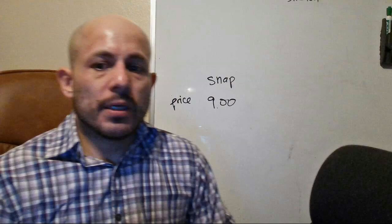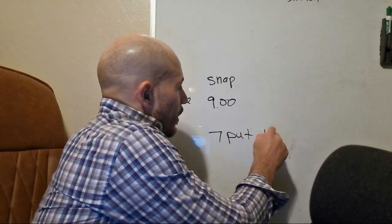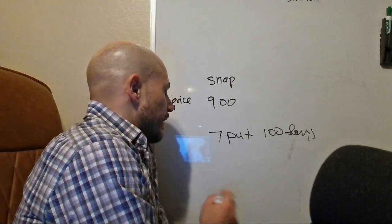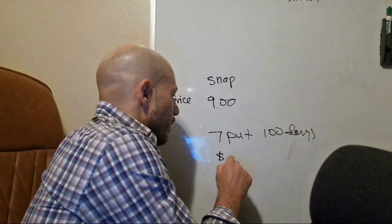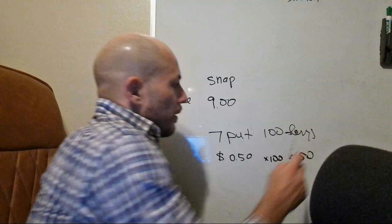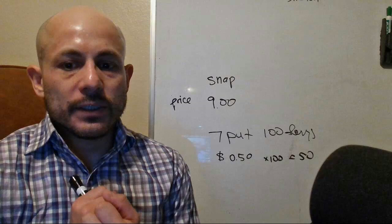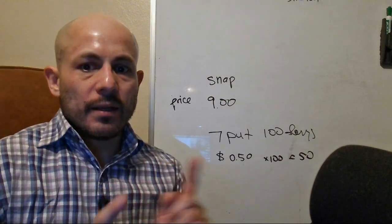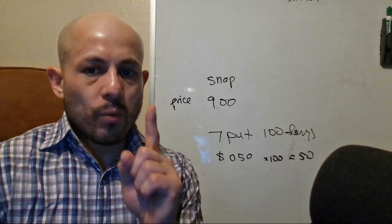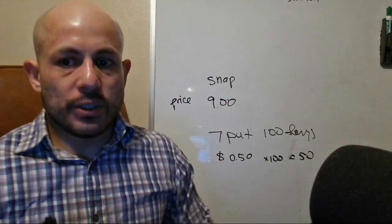The other thing that is finally opening up is puts. So the seven strike put for 100 days — let's just use the seven put — we're going to say it's worth $0.50. Every one put option is a hundred shares; it's one lot, and one lot is 100 shares.